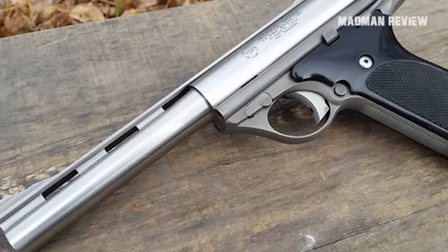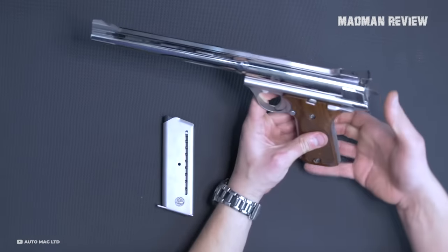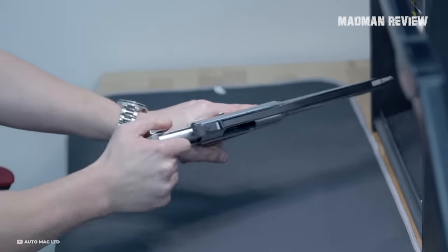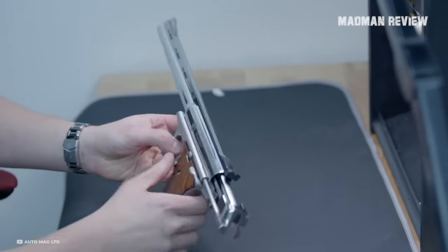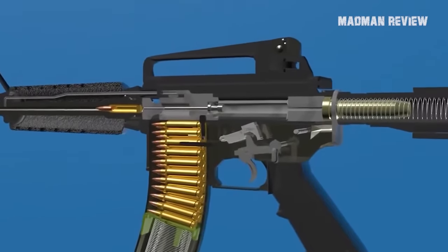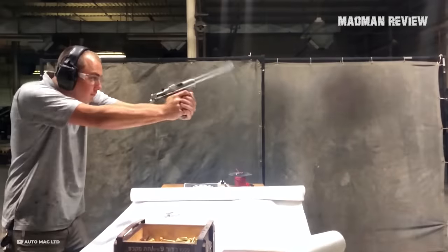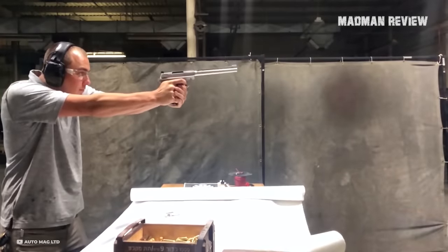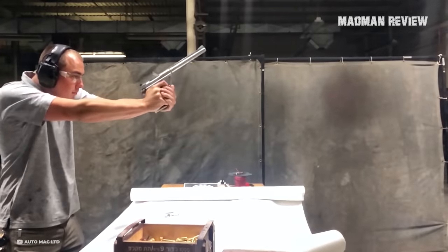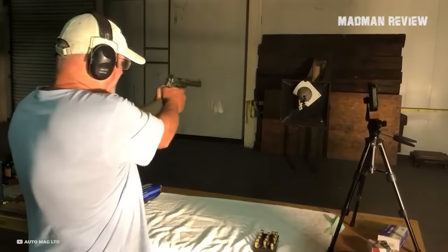Taking the number 5 spot, we've got the legendary Auto Mag. This beast made its grand entrance back in 1971 and quickly earned its title as the first real semi-automatic Magnum. Picture the AR-15's mechanics — that's basically how the Auto Mag worked, with its short recoil operation and a rotating bolt system. The firepower came from the .44 Auto Mag pistol cartridge, a modified version of the .44 Remington Magnum, only with a longer case and a rimless design for better feeding in a semi-auto.